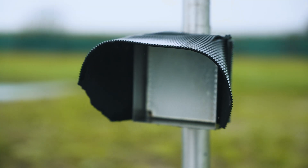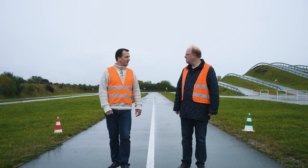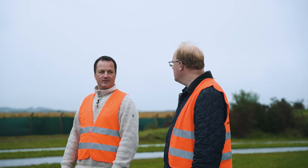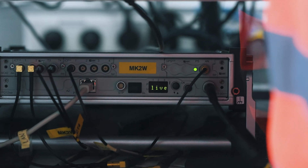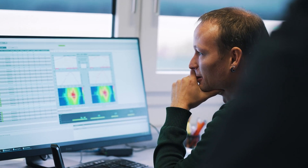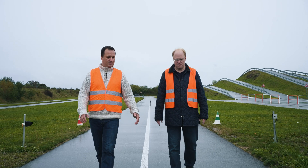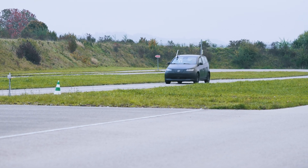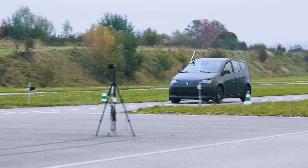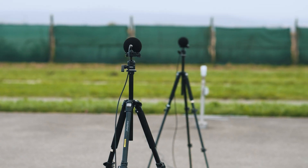I can see there are already devices here — what is this? This is a light gate. This will tell the measurement system, which is offside of the track, that the vehicle is coming. Then the vehicle will go in here, keeping to the middle of the track. Reaching this line — which is 10 meters ahead of the microphone — the driver will give full throttle and accelerate through the measurement area past two microphones.